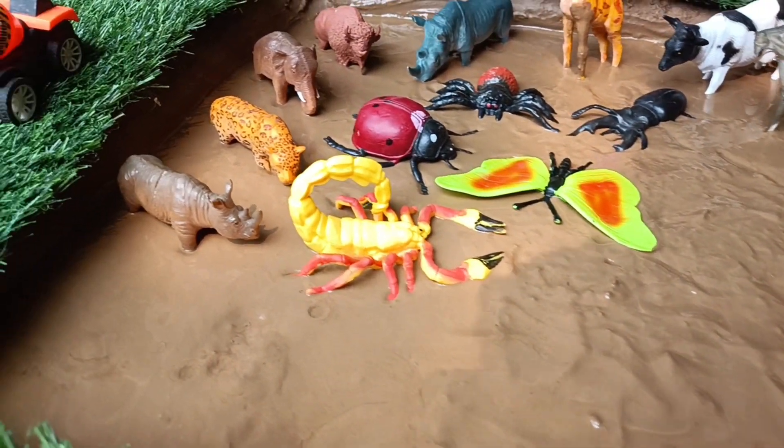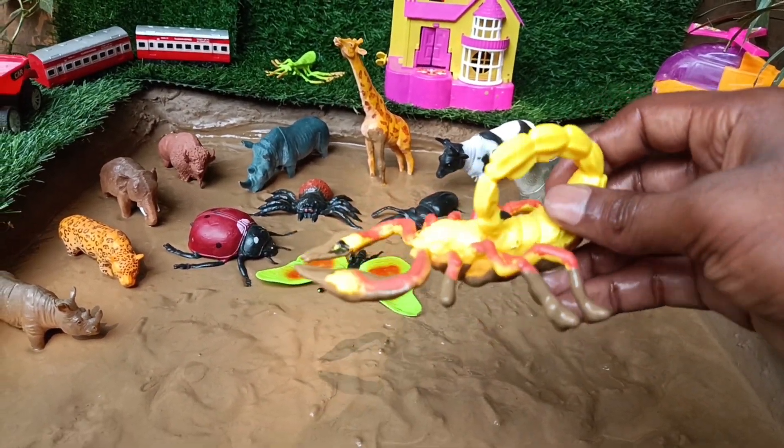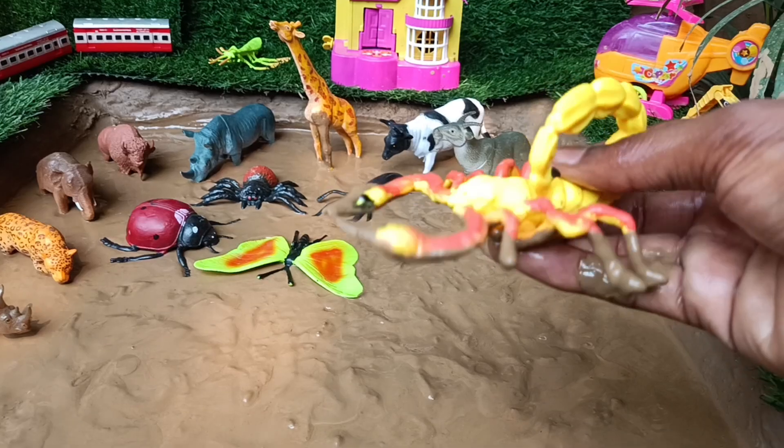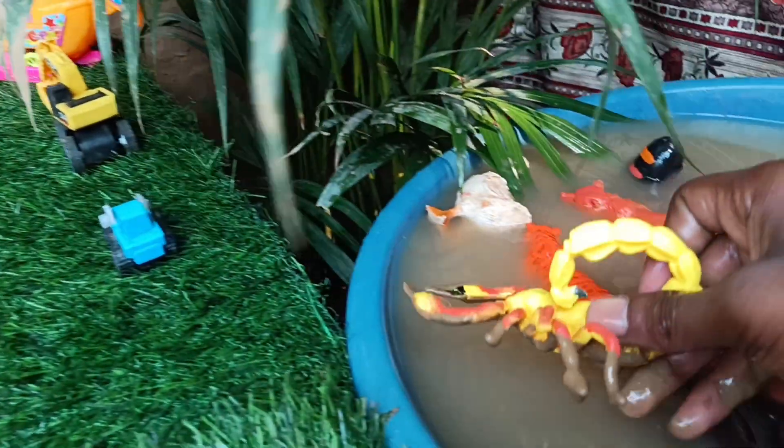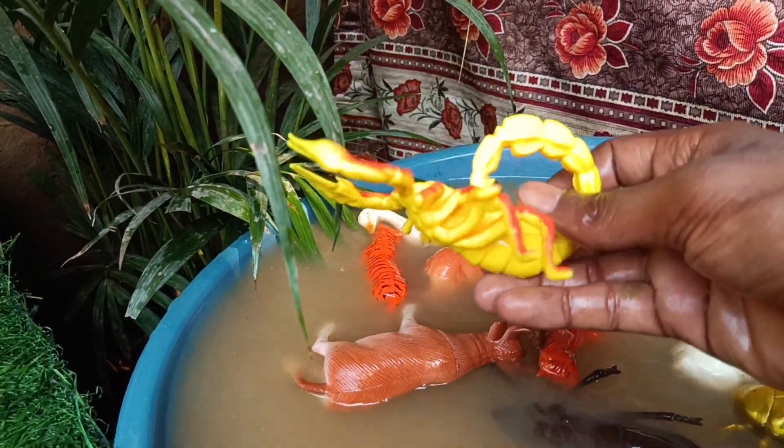Now you have the next insect, a scorpion. Let's take it out of this mud and wash it. Scorpions are ancient creatures that have been around for hundreds of millions of years, adapted to various environments worldwide.